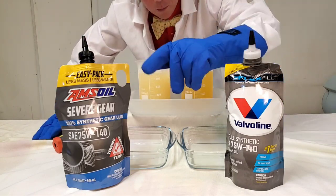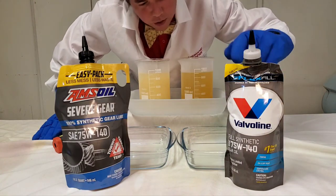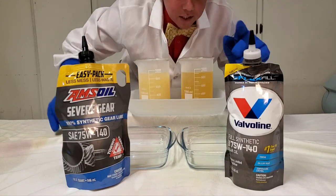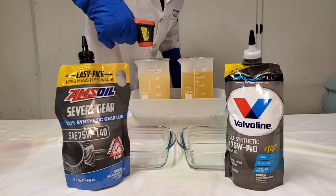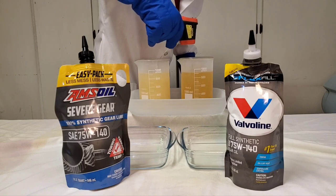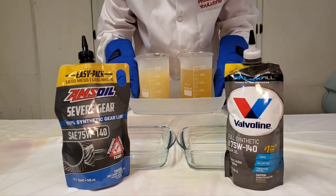This is what puts the film between the teeth. And we got our Valvoline. These are both GL5. This one's a full synthetic. Full synthetic can actually be 25% synthetic or more. So let's see the difference. We got our Amsoil at negative 42, and negative 42 for our Valvoline. Let the cold flow begin.